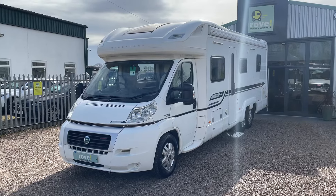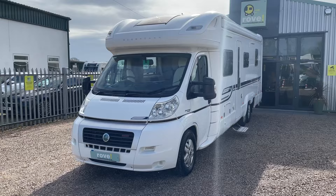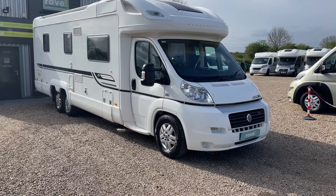Hi everybody and welcome to Road Motorhomes at Gunthorpe. Today I'm going to be walking you around a 2010 Bessica E769. This one has 32,794 miles on the clock, a three-litre diesel engine on a manual six-speed gearbox, 5,000 kilograms gross vehicle weight, 8.7 metres long, 2.3 metres wide, Euro 5, 155 brake horsepower.